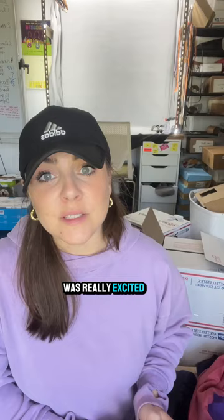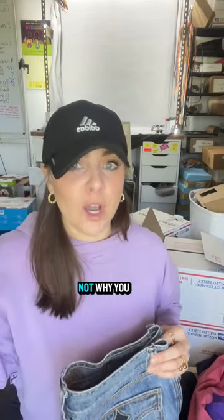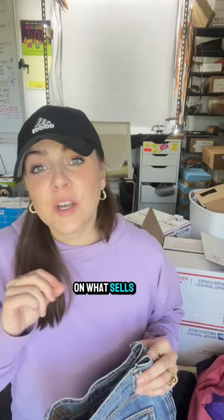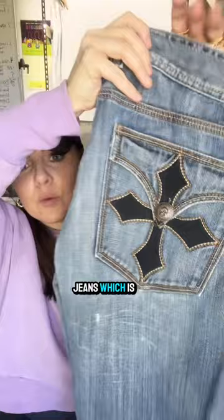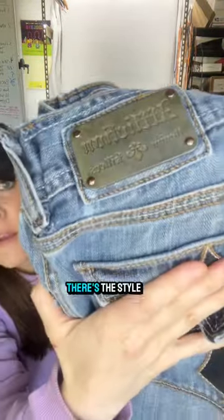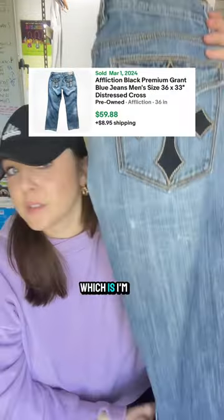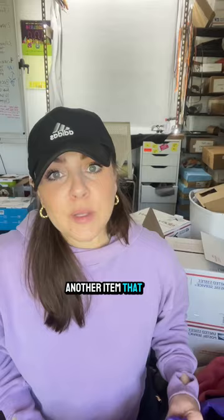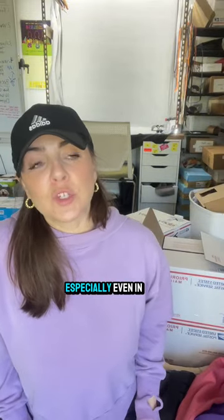These jeans I was really excited about — personally not my style, but that is not why you buy. Do not buy based on your style; you buy based on what sells. That comes with doing your research before you buy. These are Affliction jeans, very recognizable with a big graphic on the back. This pair of jeans is going to pay for my entire haul — one item covers the cost of all my goods, and that's what you want.